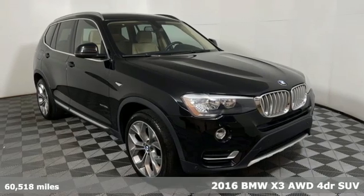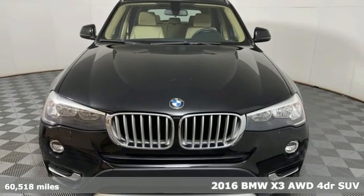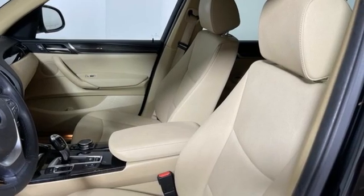Here's a 2016 BMW X3. With its muscle, dashing good looks, and roomy interior, this luxury crossover fuses everyday utility with an elegant demeanor.